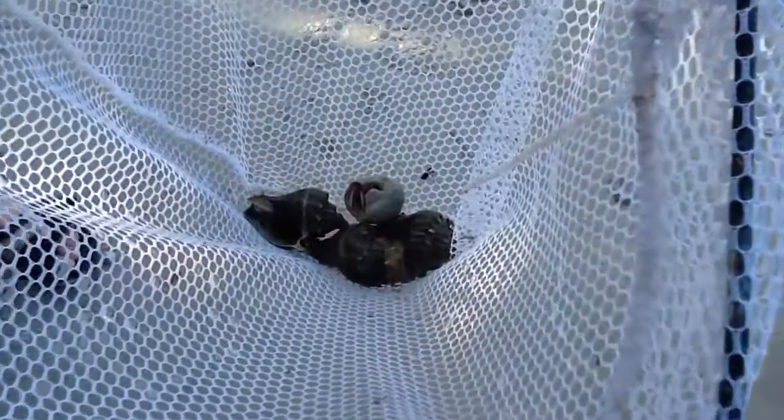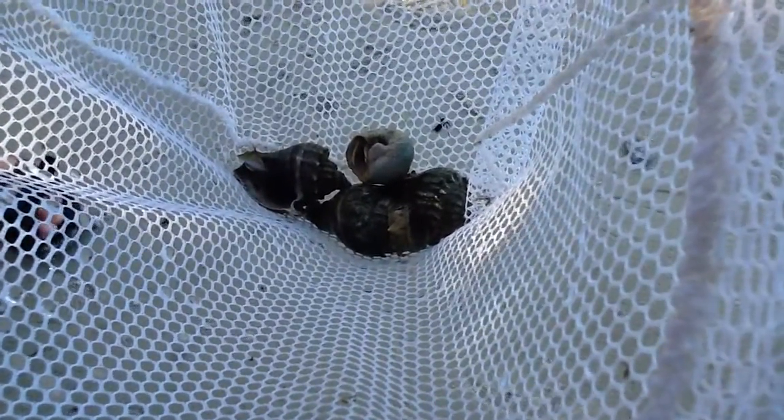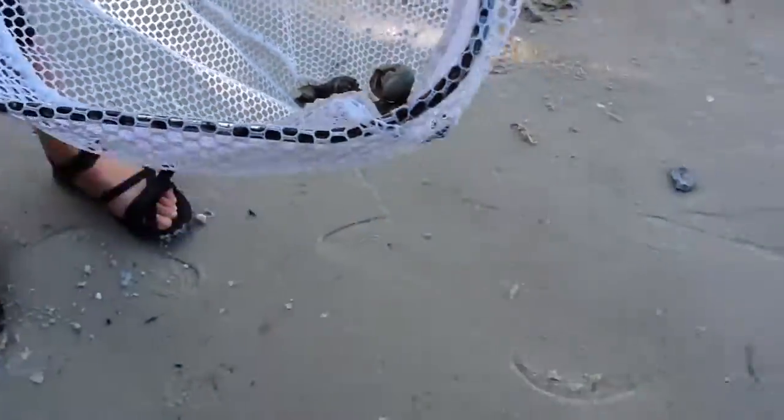There is always more to discover beneath the water's waves. Go out and explore all that Emerson Point has to offer.